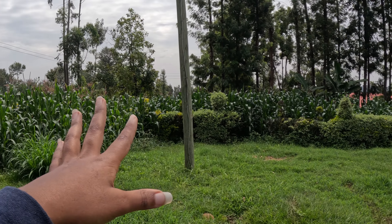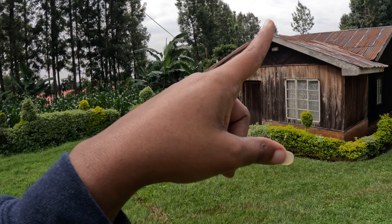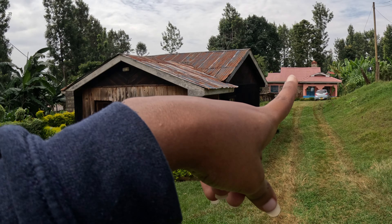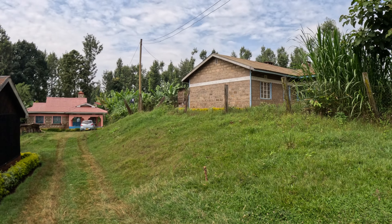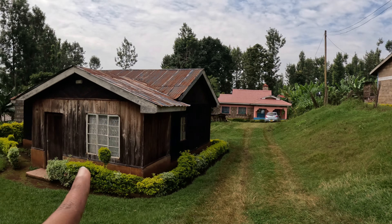Here is my aunt's place, over there is our place, and this is Betty's place. A lot of you have probably seen Betty in one or two of my videos. Our place doesn't have a lot of things to show, but my aunt has some things I can show you, so let's go see what she's got.